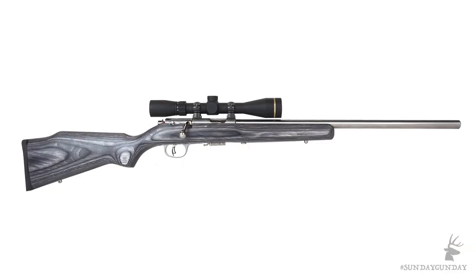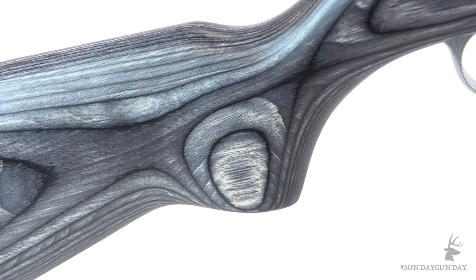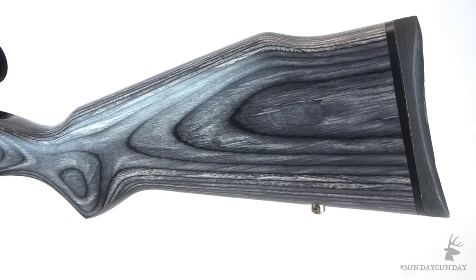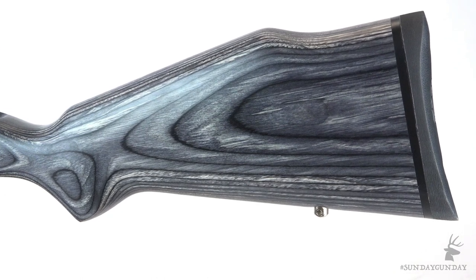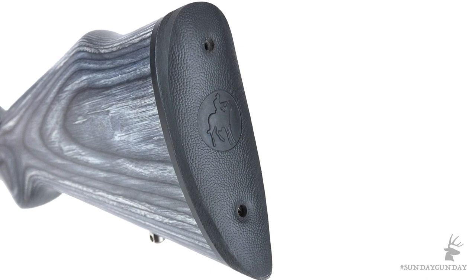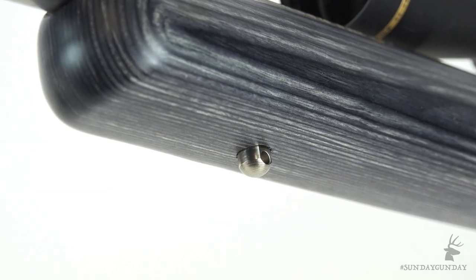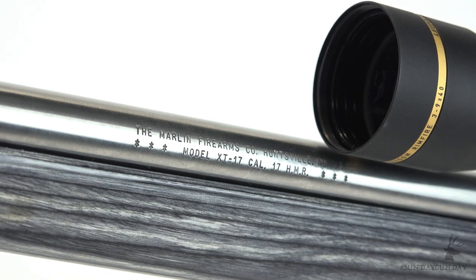All of this hardware sits in a Monte Carlo style laminated gray and black hardwood stock. The stock gives the rifle a length of pull of 13 and 1 quarter inches. The stock also has a rubber butt pad, though it's hardly necessary. The stock features nickel-plated sling swivel studs and Marlin's Marshield finish to keep the rifle looking as good as it shoots.